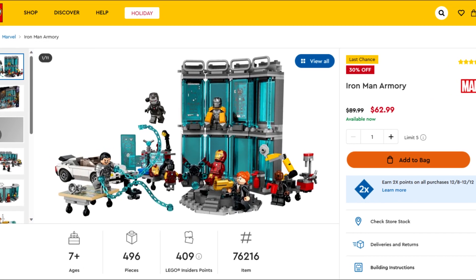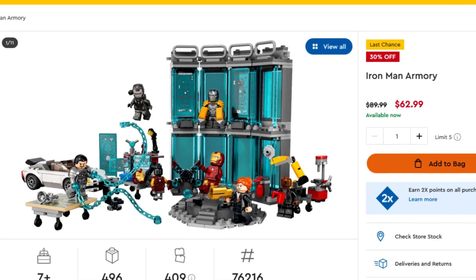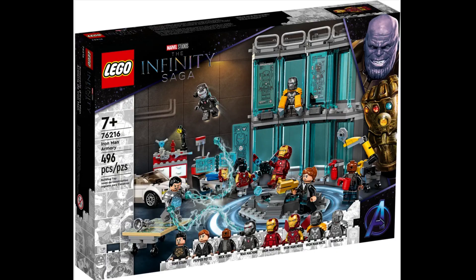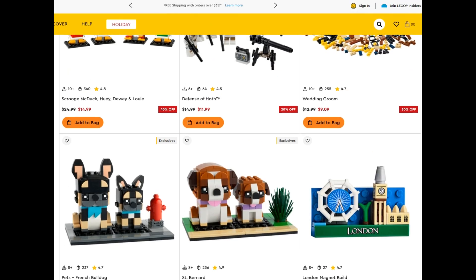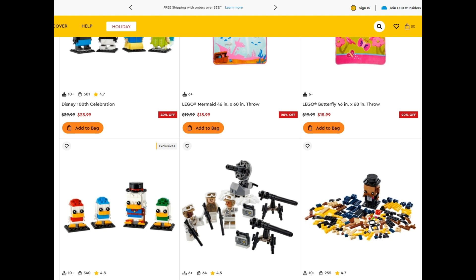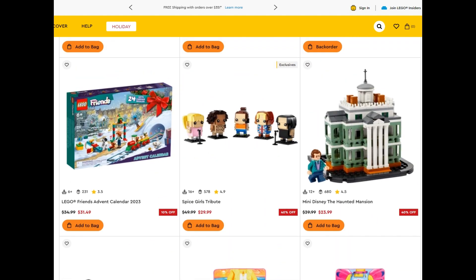We've also got the fundamentally overpriced Iron Man armoury at 30% off, making it a bit more viable, but it's had a discount on it for a prolonged period. Maybe you should use parts alongside the new Avengers Tower to replace the incongruous Loki jail cell that's in that set but shouldn't be. Finally, we have a load of Brickheads on sale, so might be a good chance to pick any up if you collect those, plus the permanently on-sale mini Disney Haunted Mansion at 40% off.